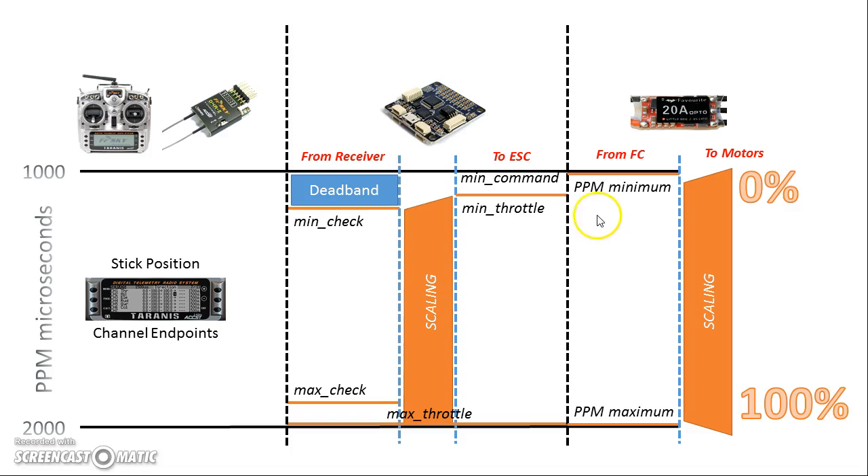Internally, at least with BLHeli and I think SimonK also, the ESC presents the minimum and maximum values it expects to see as PPM microseconds timing. That helps with coordination between the ESC and the flight controller — fascinatingly, the flight controller is outputting OneShot, which is not PPM, and the ESC internally uses some internal scale of 0 to 100%, which is also not PPM. But we're all keeping up this polite fiction that it's PPM when it really isn't. We'll talk about it as if it's PPM.